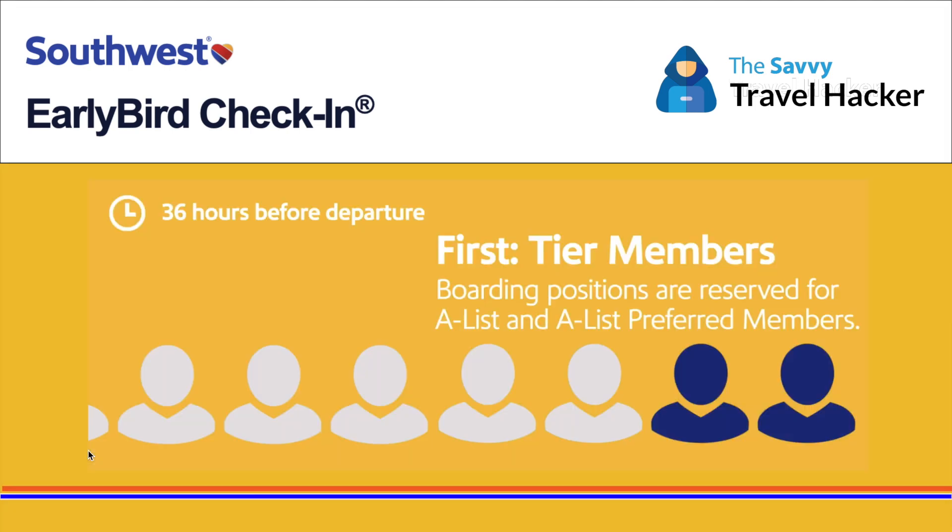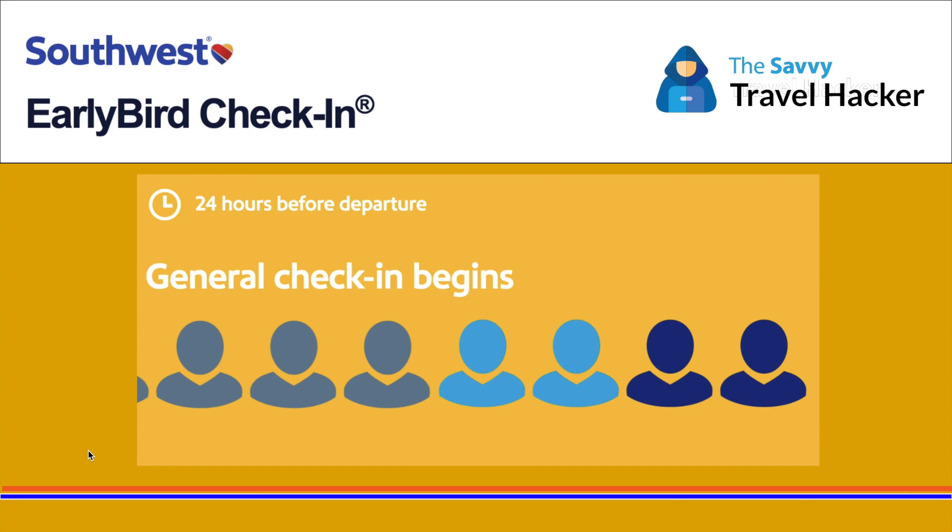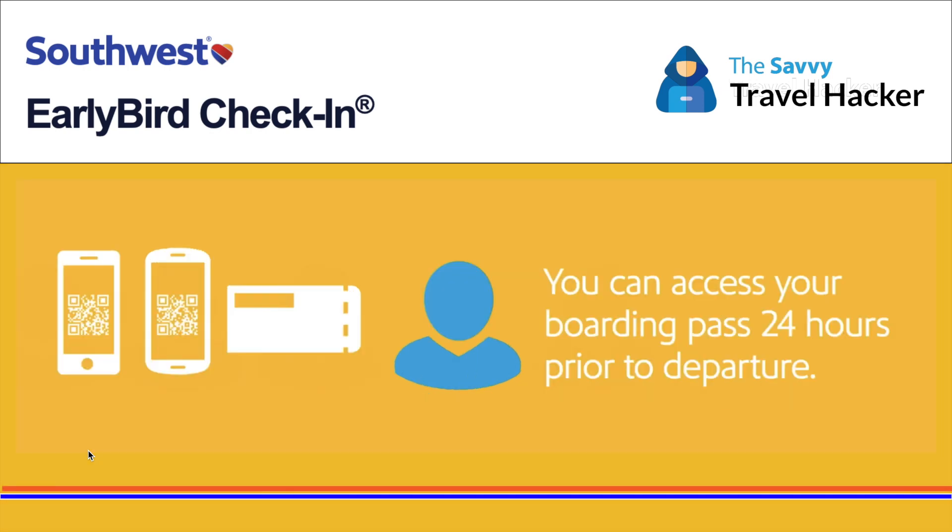First-tier members — A-List and A-List Preferred — have the first rights to board. However, if you're traveling with someone who is disabled or traveling as a family, you actually board before even the first-tier members, so it may not make sense to purchase Early Bird in that case. After first-tier members, Early Bird purchasers board next, before the general public. Then general boarding begins. You can access your boarding pass 24 hours prior to departure.